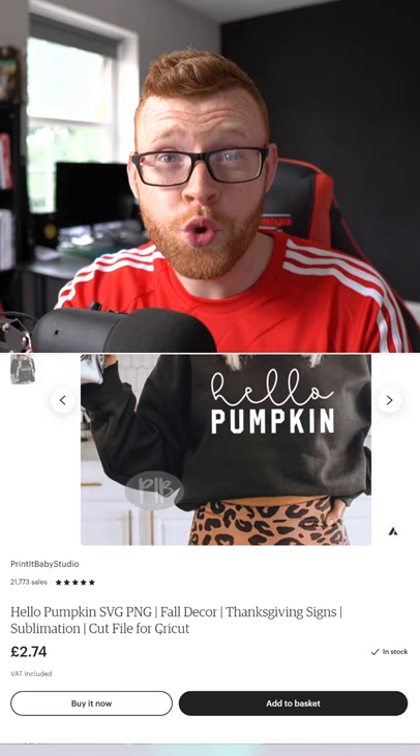If we do the math on that — $3.50 times 21,000 sales — this person has made about $73,000 selling these SVG, JPEG, and PNG files on Etsy.